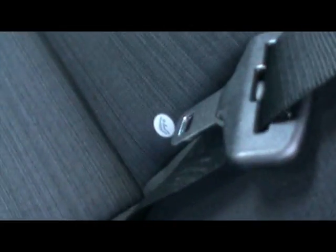In the back, matching rear bench, again all in great condition. Centre folding armrest, three individual rear seatbelts, isofix should you want to fit any child seats, and tonnes of legroom too.